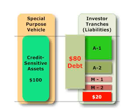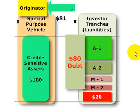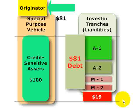Another way to achieve over-collateralization is through the holdback. In a holdback, the special purpose vehicle buys the assets at a discount from the originator. We still assume the assets are worth $100 million, but the special purpose vehicle buys them for only $81 million, then issues notes on the $81 million. Because of the $19 million discount, that $19 million becomes over-collateralization.